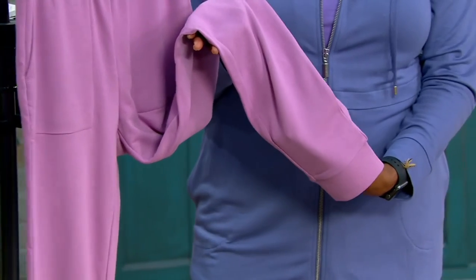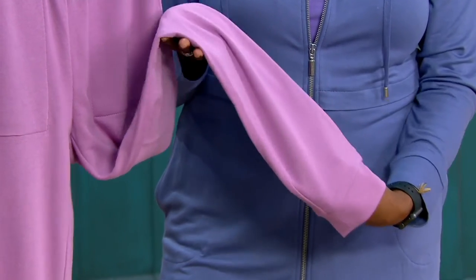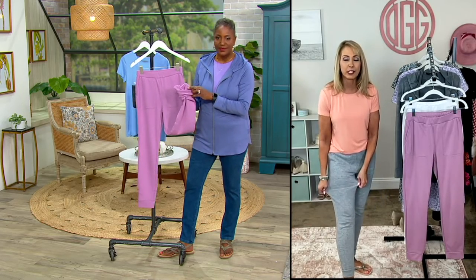I love everything about them. I love the fit because it is a slim leg jogger, so they're not like a legging, but they are not big and billowy either. It's just that self cuff at the bottom to give you that jogger look without being super tight to the leg.